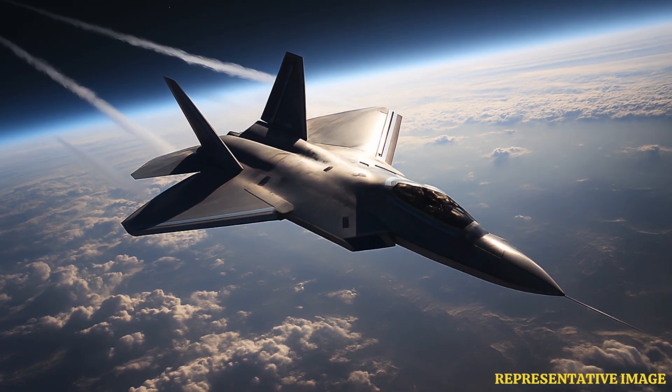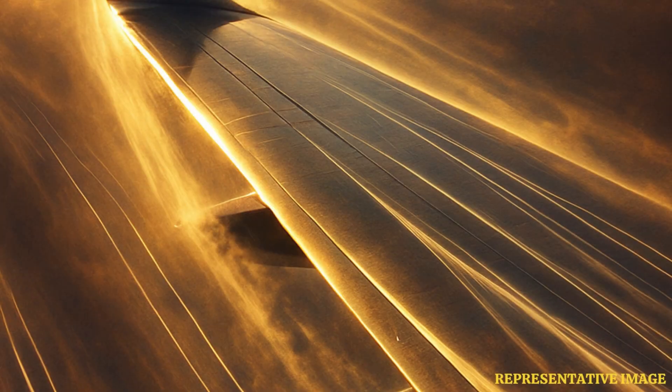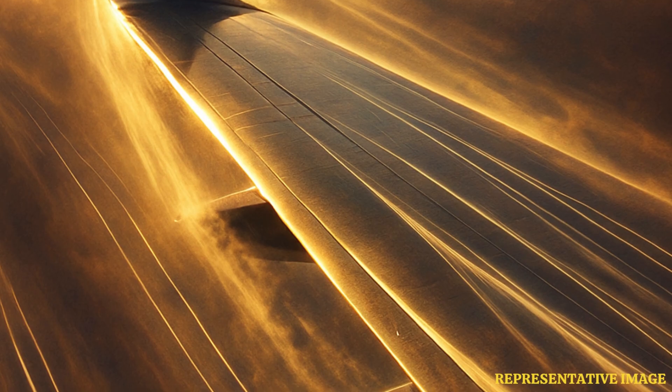Aerodynamics is the science of how air moves around objects. Fighter jets are designed to control airflow so they can fly fast, turn quickly, and stay stable even in tough conditions. Lift helps jets rise, while controlling drag reduces air resistance.